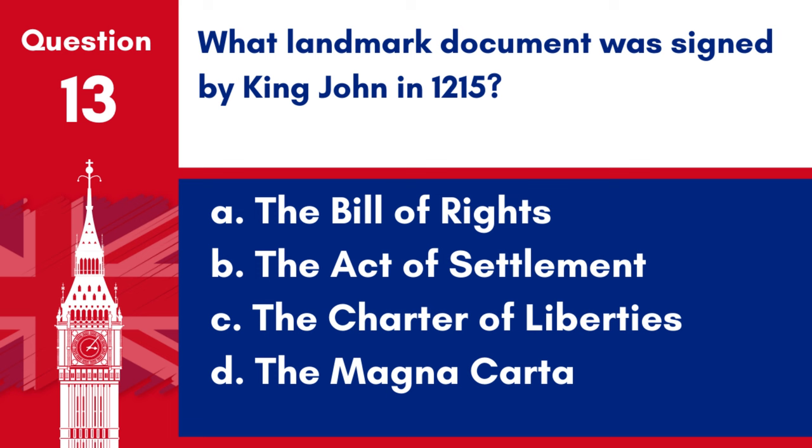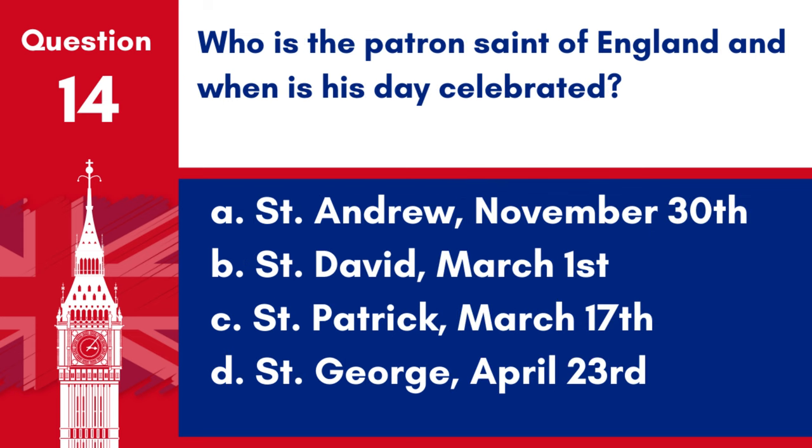Question 13. What landmark document was signed by King John in 1215? a. The Bill of Rights, b. The Act of Settlement, c. The Charter of Liberties, d. The Magna Carta. Answer: d. The Magna Carta. The Magna Carta was the landmark document signed by King John in 1215.